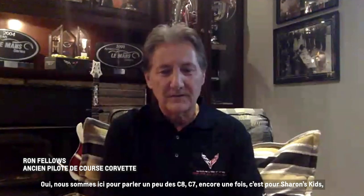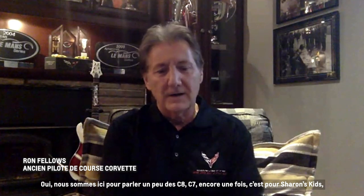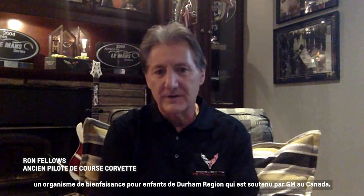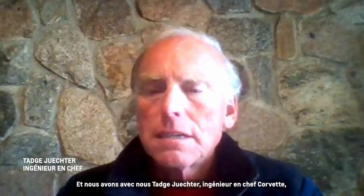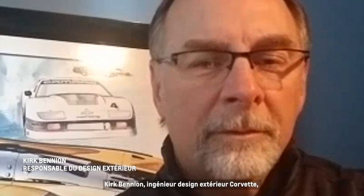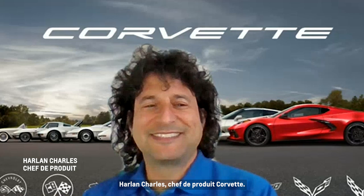We're here to talk a little bit about C8 and C7. This is for Sharon's Kids, a Durham Region children's charity supported by GM of Canada. They're auctioning off the last C7 built for Canada and the first C8 built for Canada. With us are Ted Juchter, Corvette Chief Engineer; Kirk Bennion, Corvette Exterior Design Engineer; and Harlan Charles, Corvette Product Manager.